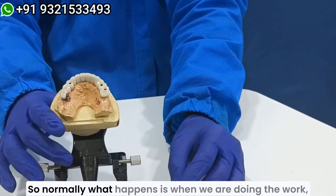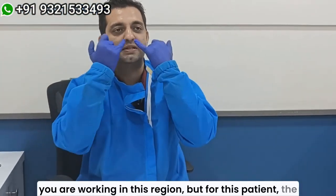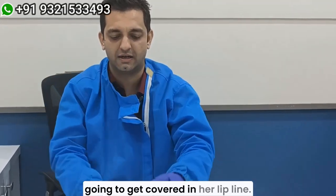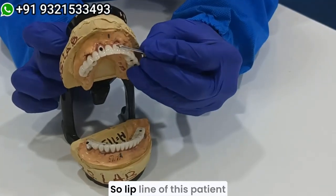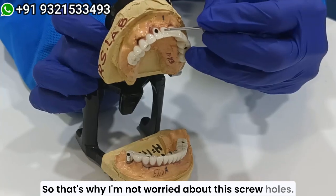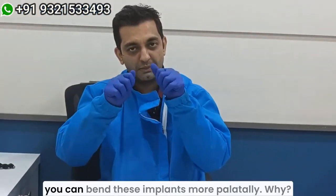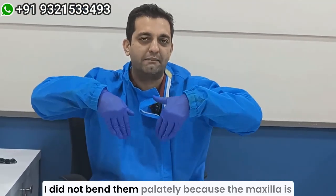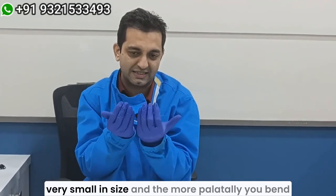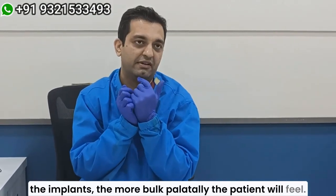Why I'm not much worried about it is because this patient has a low lip line. When you are doing the work, you are working in this region, but for this patient the bone is almost up till the nasal area, so everything is going to get covered within her lip line. So I'm not worried about these screws. But if someone is really conscious, you can bend the implants more palatally. Why did I not bend them palatally? Because the maxilla is very small in size, and the more palatally you bend the implants, the more palatally the patient will feel.